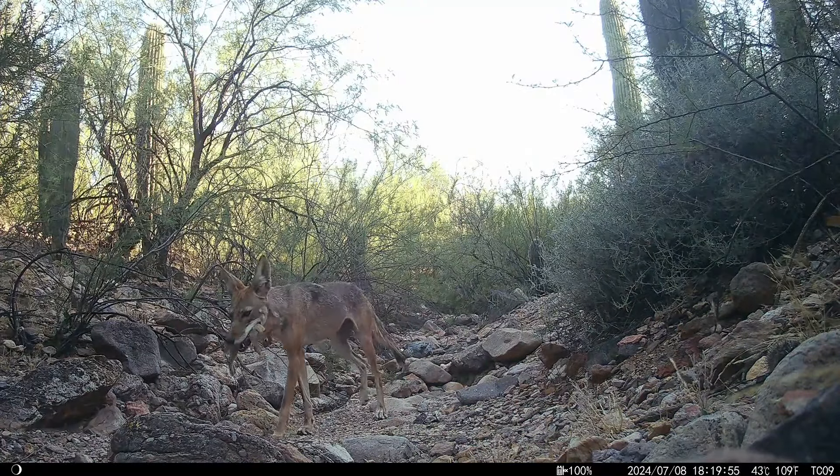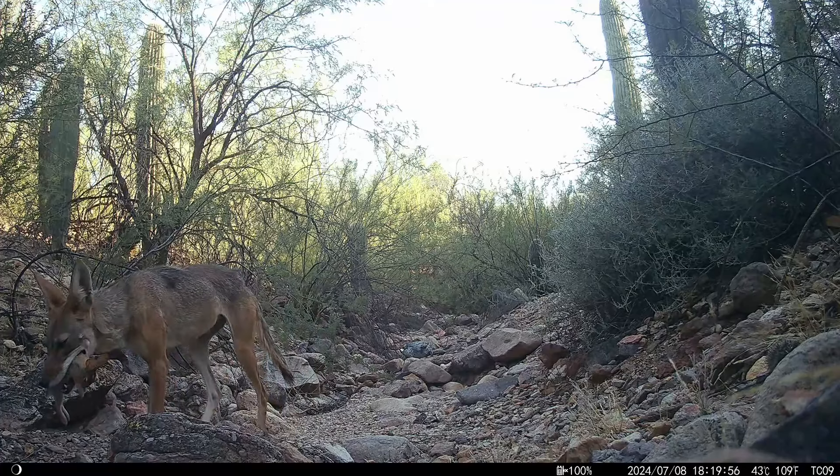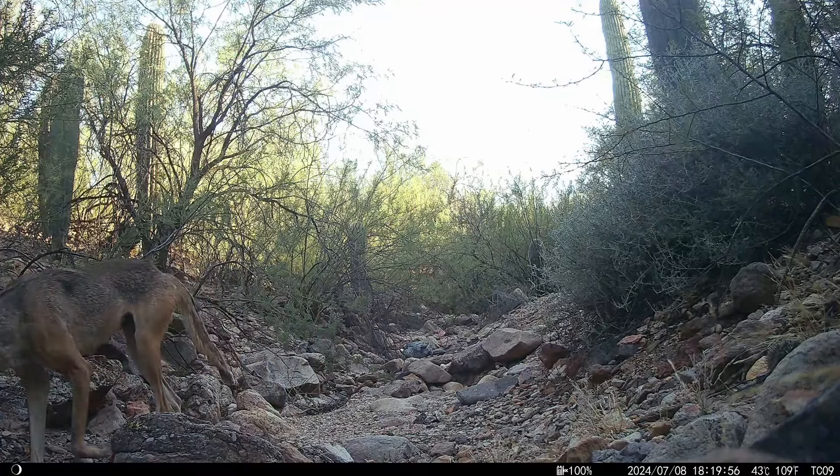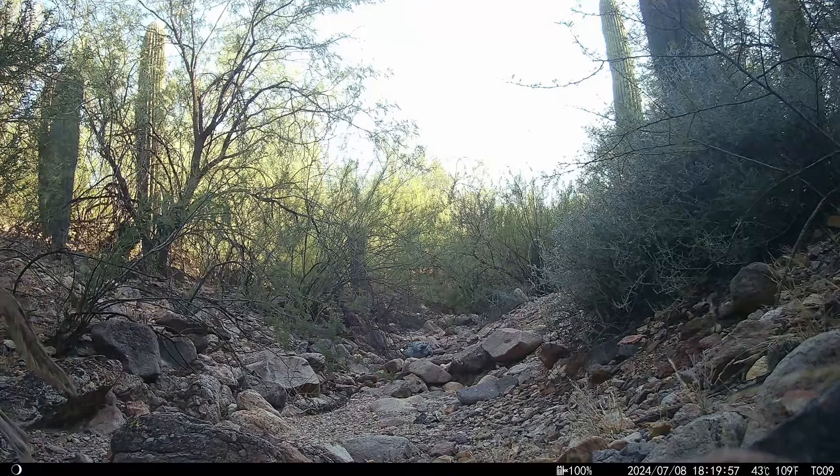I slowed this down — you can see the coyote has a rabbit. This kind of makes me feel bad for the rabbit, but it's interesting to see how close their coloration is. The coyote and the rabbit are very similar colors.